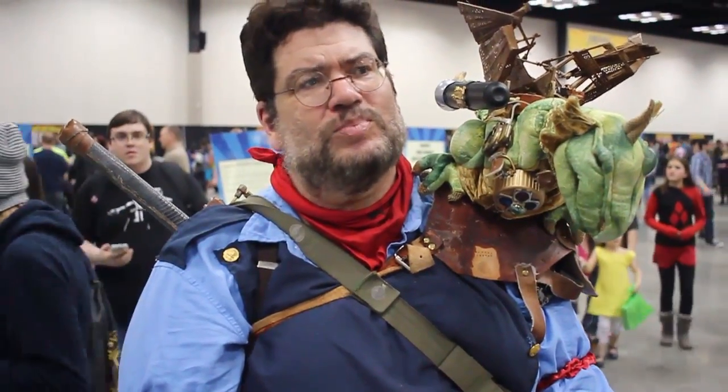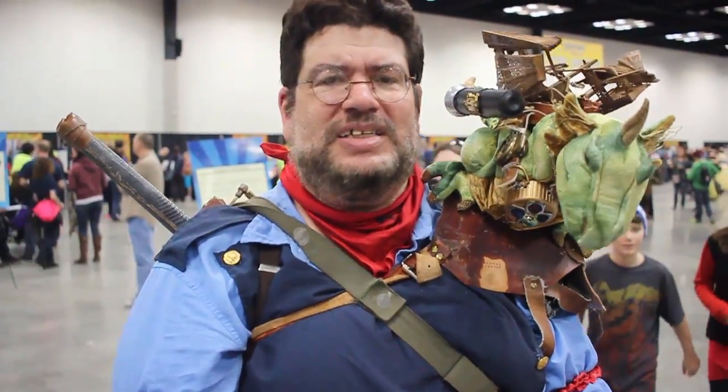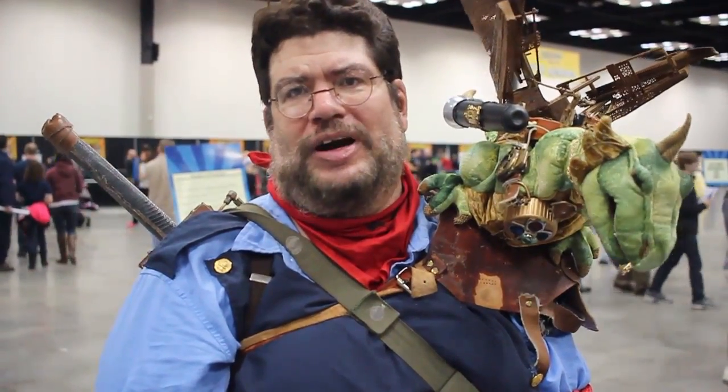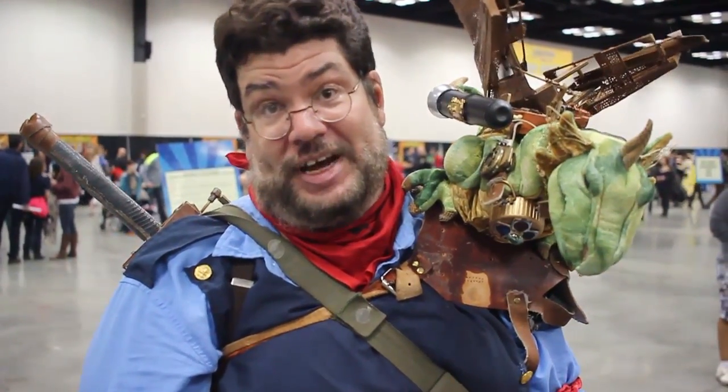So, how long did it take you to make this? A little bit at a time, about three months. Usually about an hour before I go to work, I go into the shop and tinker — sort of get your head on straight for the day to come.